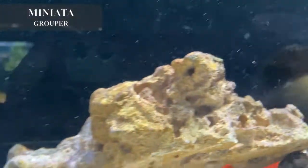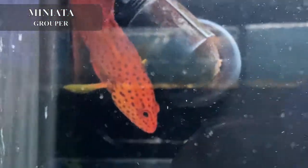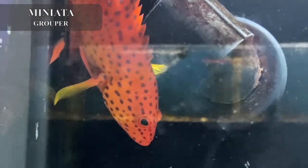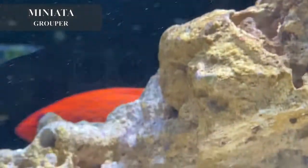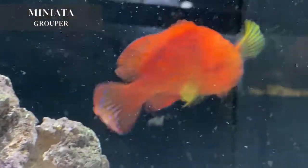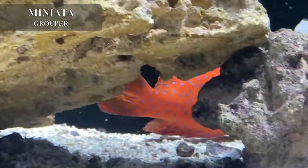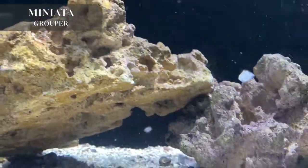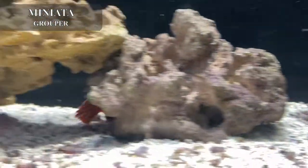I was able to get in another miniata grouper. These are one of my favorite groupers because of their coloration — they stay that bright orange-red color, and their spots get even more blue. They have that beautiful electric blue polka dots all over their body, and they stay that color their entire lives. The older and bigger they get, the more colorful they become, which is super cool. These guys are super active but not super aggressive — they are predatory. Anything that fits in their mouth they will eat, so house the miniata grouper with fish that are his size or larger so none of your fish become expensive snacks.